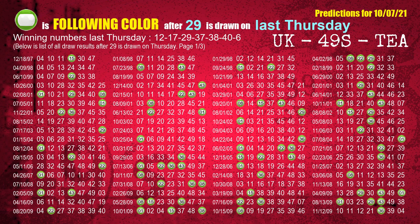The third winning number last Thursday is 29. The most frequently following color is green when 29 is the winning number on last Thursday.